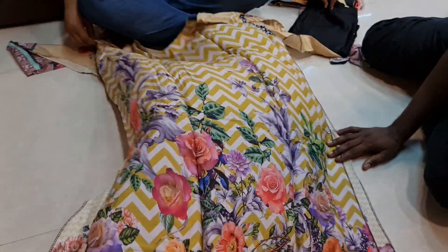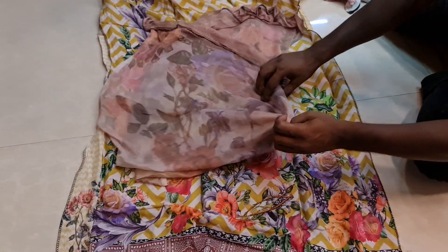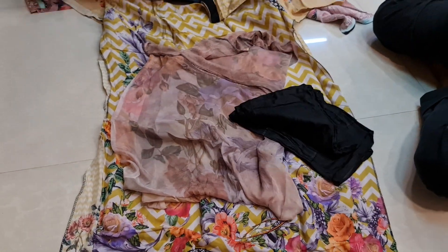Looks like a beautiful color. It's beautiful. I've seen this one, it's a beautiful one. There is a sale. Look at the design.